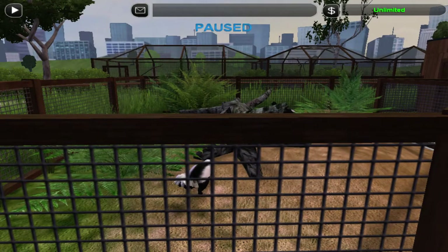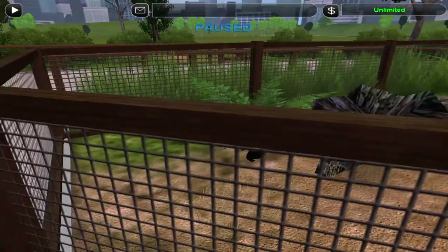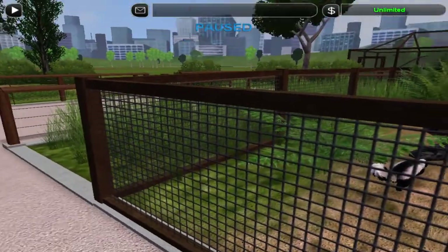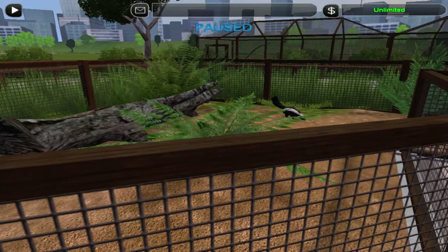The skunk exhibit is probably also going to be getting an upgrade, as we've had several times that they've escaped — because skunks can still climb. So we're going to upgrade this lake very soon, actually.